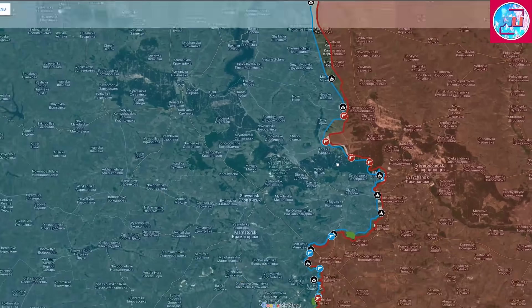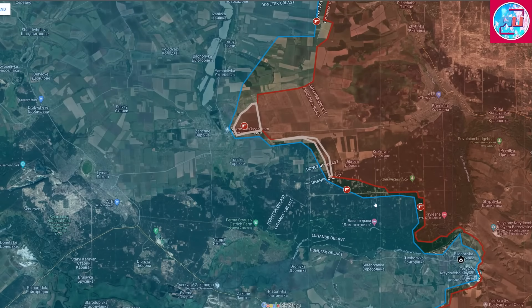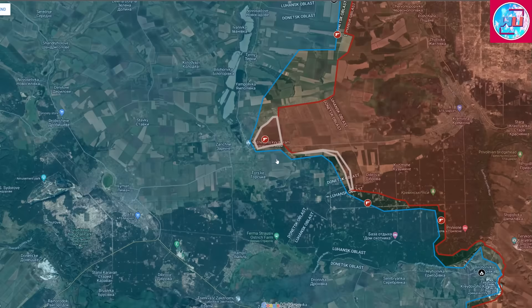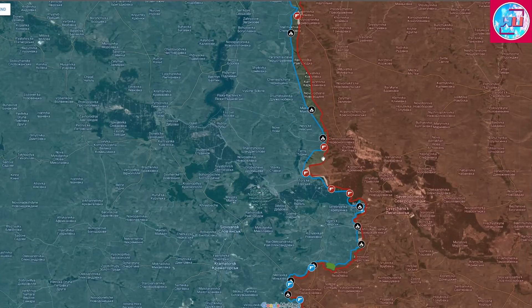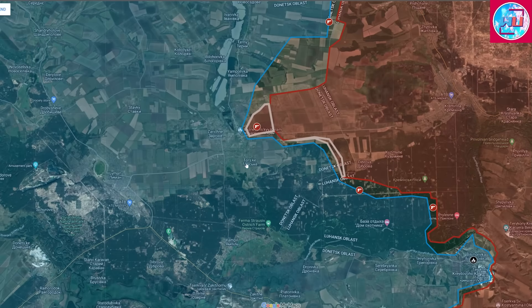Moving on to the Luhansk border, Russian forces continue their attacks in the Serebryansky forest area to the south of Kreminna. Fighting also continues in the outskirts of Torske to the northeast of the village. Here, the Russians are on the offensive, attempting to slowly advance, cover Ukrainian fortifications, and reach the village of Torske and possibly even further.